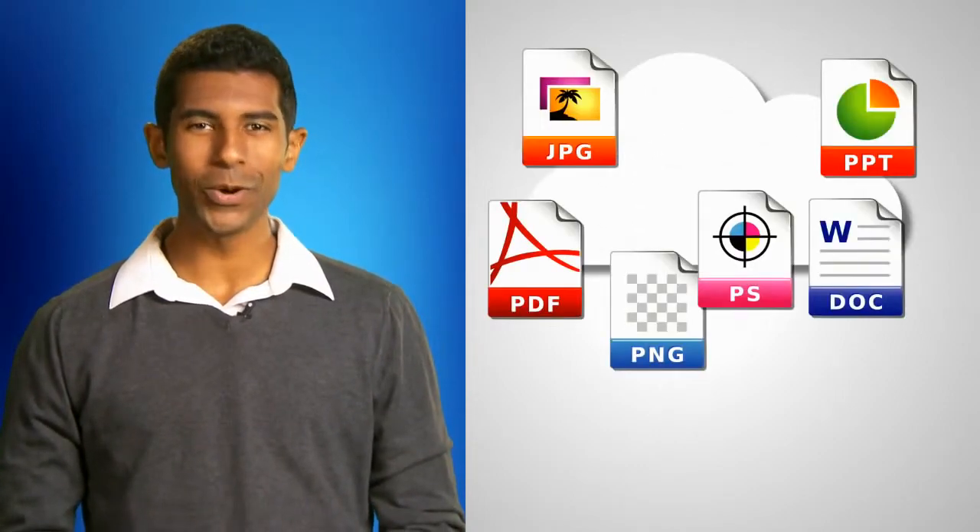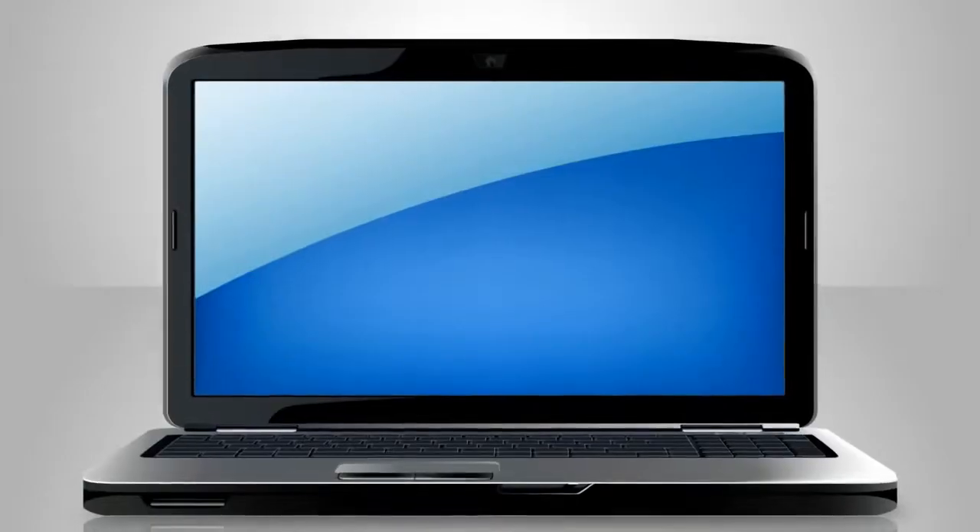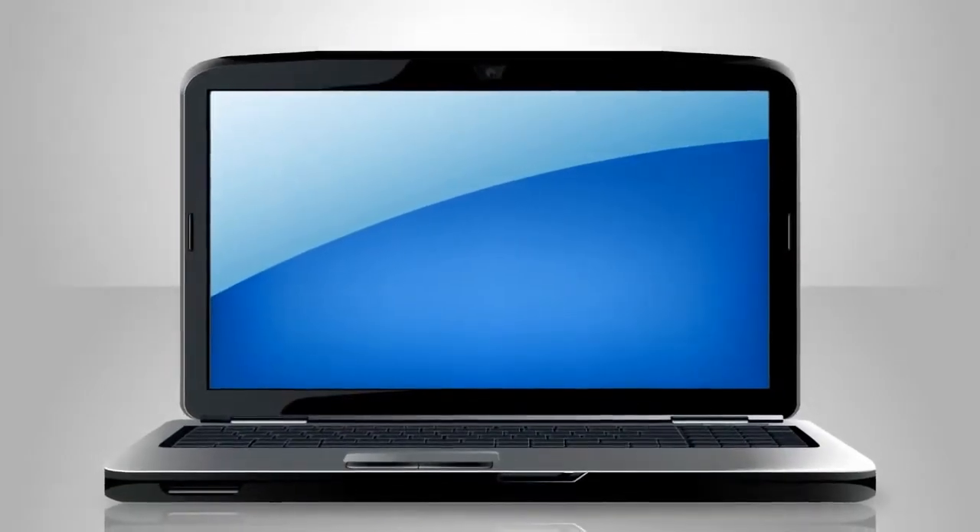Yes, documents, photos, music, all stored online. And not on this thing. So, ditch the heavy laptop.